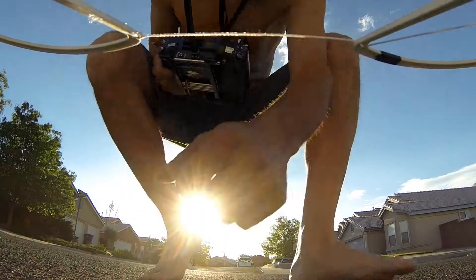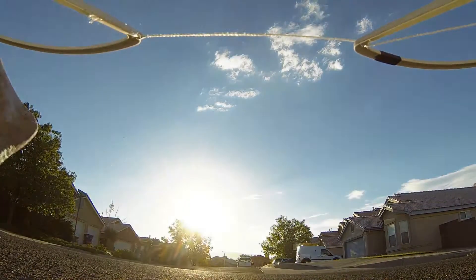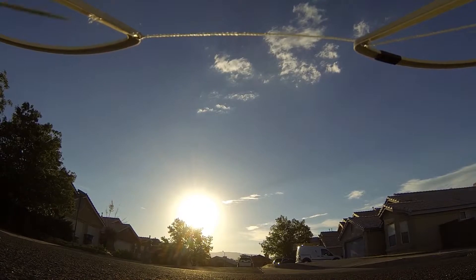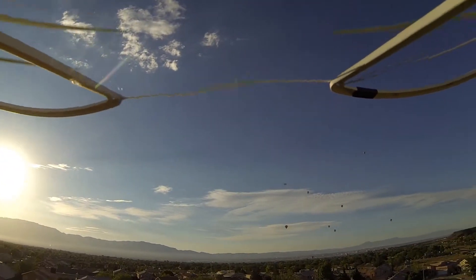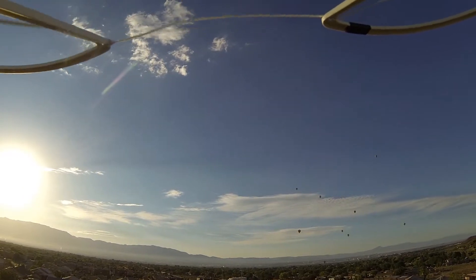Balloon mission number two. These balloons are really far away. Wish me luck. Hey everybody, welcome to another installment of Donnie's balloon mission. As you can see, it's a gorgeous morning and there's lots of balloons up in the air.